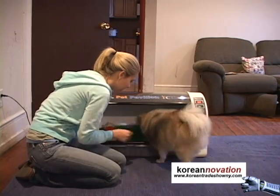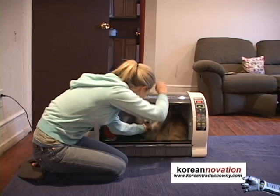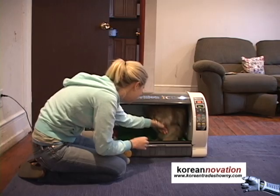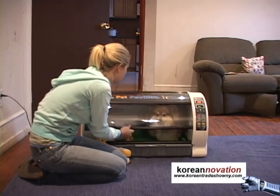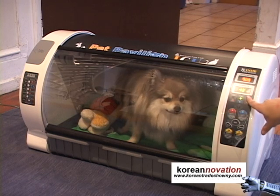Here we have the Pet Pavilion Intensive Care Unit from Auto-Lex. This is part of the Archon series of digital pet incubators, by far the best in the industry. This is a 7-star hotel for your pets — 7 stars. You can't even stay in a 7-star hotel, but your pet can.